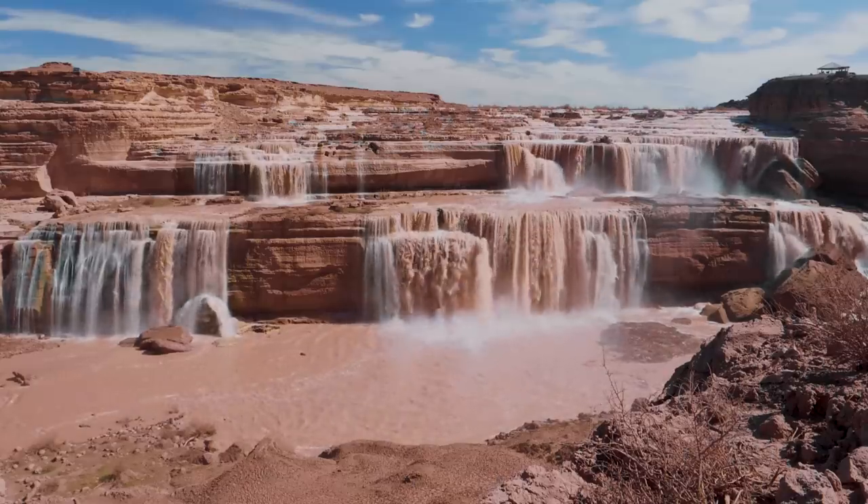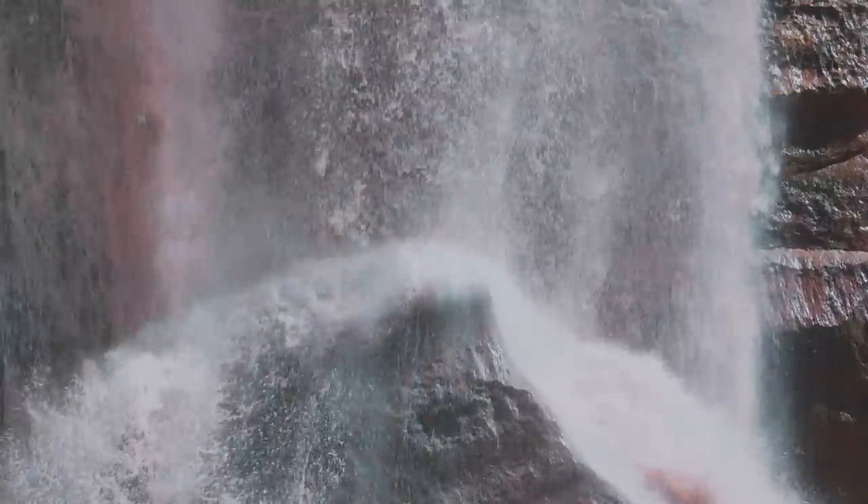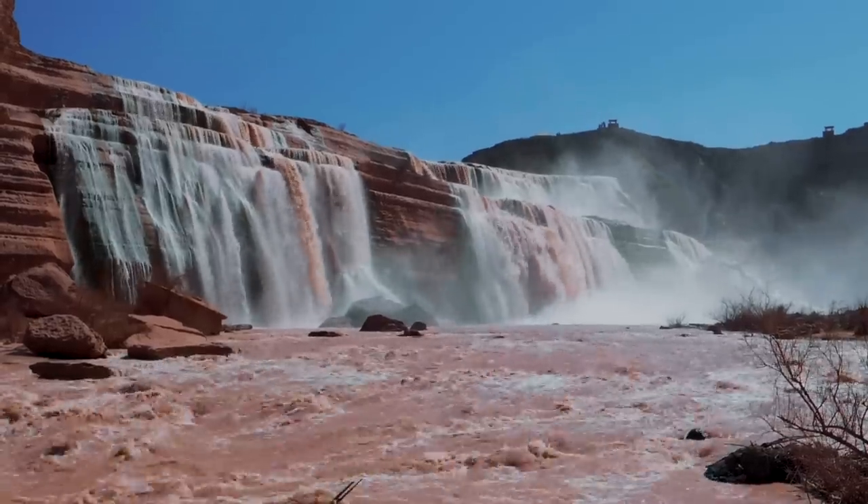Once you arrive, you only have to take a short 120-yard walk to an overlook to get your first beautiful view of the falls. If you're feeling extra adventurous, you can take a further 700-yard hike down a steep trail that leads you to the base of the falls.